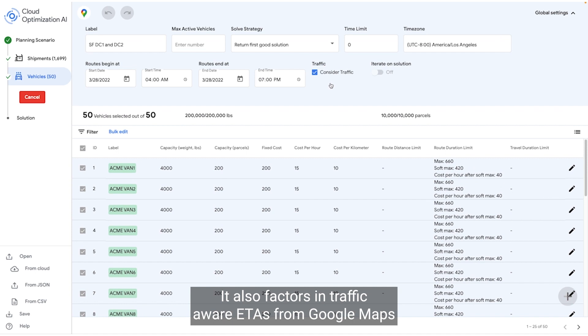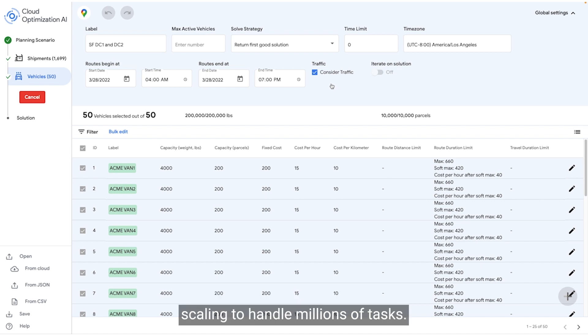It also factors in traffic-aware ETAs from Google Maps to solve simple optimizations within seconds, scaling to handle millions of tasks.